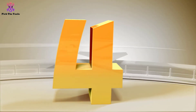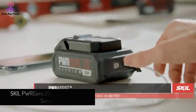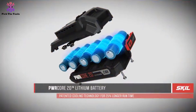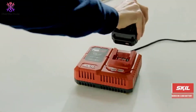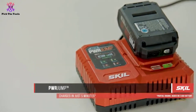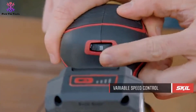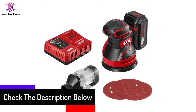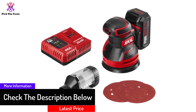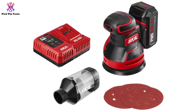Moving on at number 4, we have the SKILPWR Core 20 random orbital sander. If you want a powerful cordless random orbital sander with a good battery life to produce the smoothest finishes on your furniture and cabinet projects, then this SKILPWR Core 20 is one of the best options. It's a 5-inch random orbital sander equipped with a powerful brushless motor and SKIL's industry-leading PWR Core lithium battery technology, which wraps each cell with a cooling material to keep a 2x battery life. The highly efficient brushless motor reduces power usage and delivers up to 11,000 RPM, enough to tackle any kind of woodworking project.